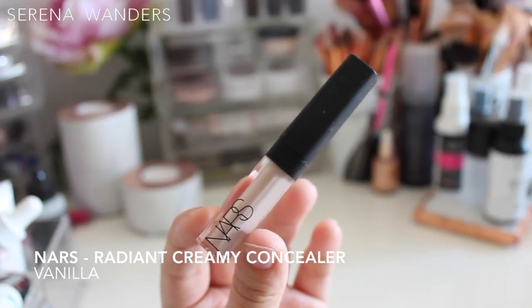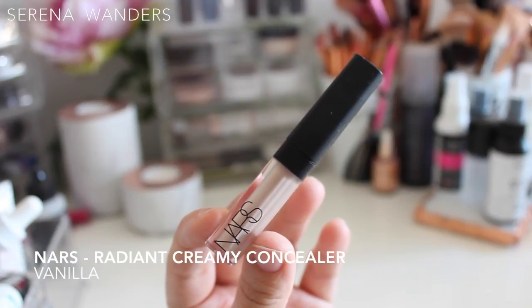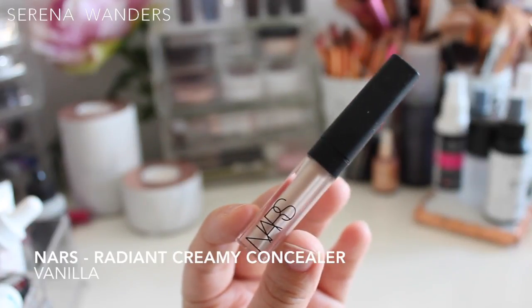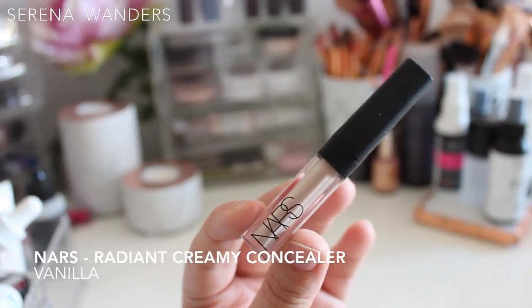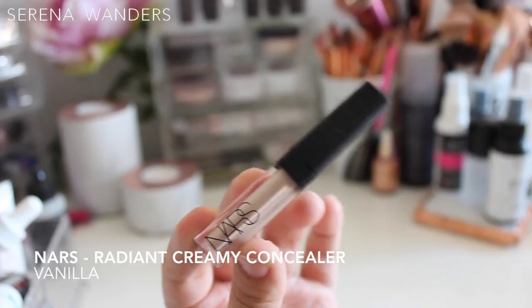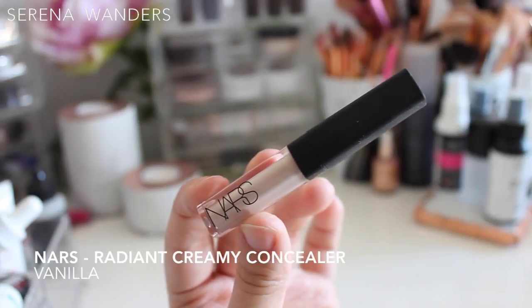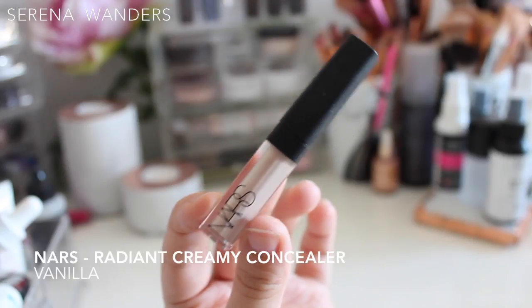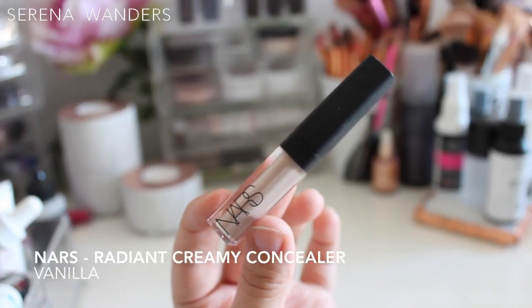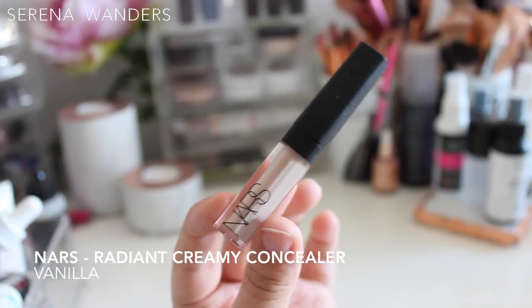Now for a product that every YouTuber might hate me for: the NARS Creamy Concealer in Vanilla, which was supposed to be the miracle concealer — making dark circles disappear without getting into fine lines or pores. It didn't work at all for my skin. First, it's very gray — you can see how gray it looks against my foundation. It pulls out all the gray undertones in my skin and makes me look more tired. On top of that, it gets into every single pore and emphasizes every fine line and texture about 10 times more. I really don't like this product.